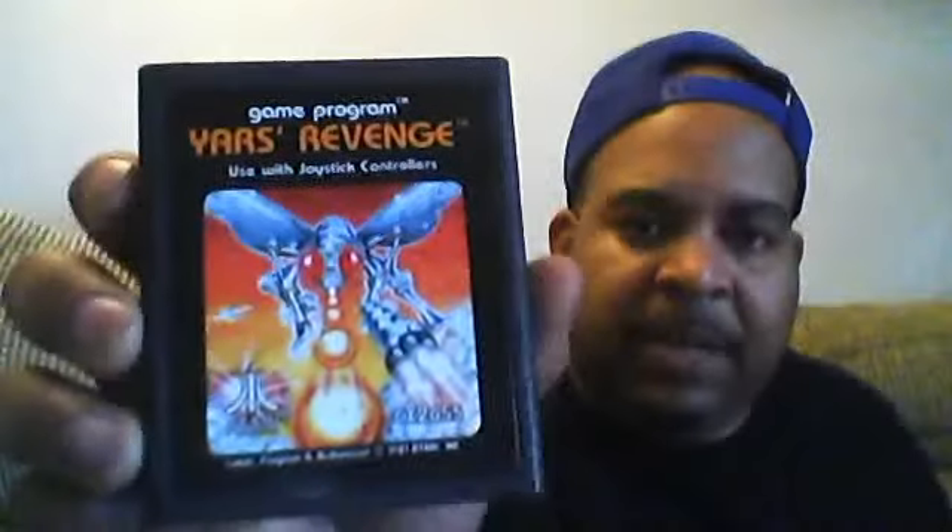What's this here? Yara's Revenge — this one here, nice and clean, for the Atari 2600. And girl gamers out there, we love you. I played with a girl on Xbox — we played Halo Reach and she was kicking my ass. There are some really, really good girl gamers out there. Hats off to them.